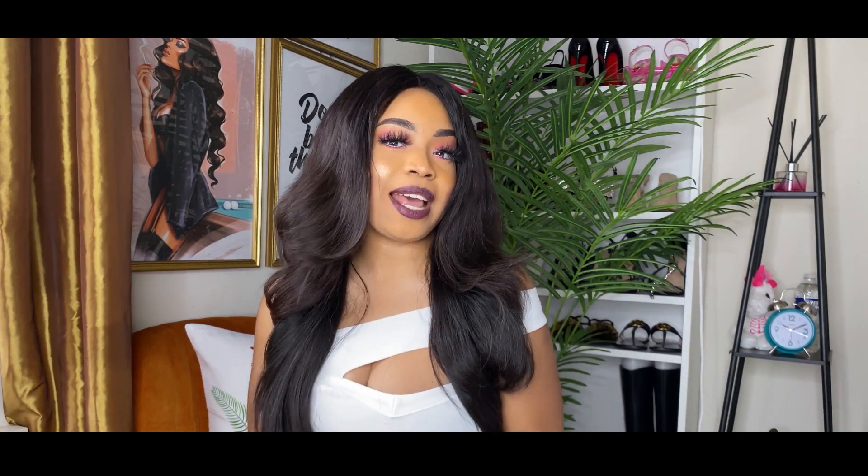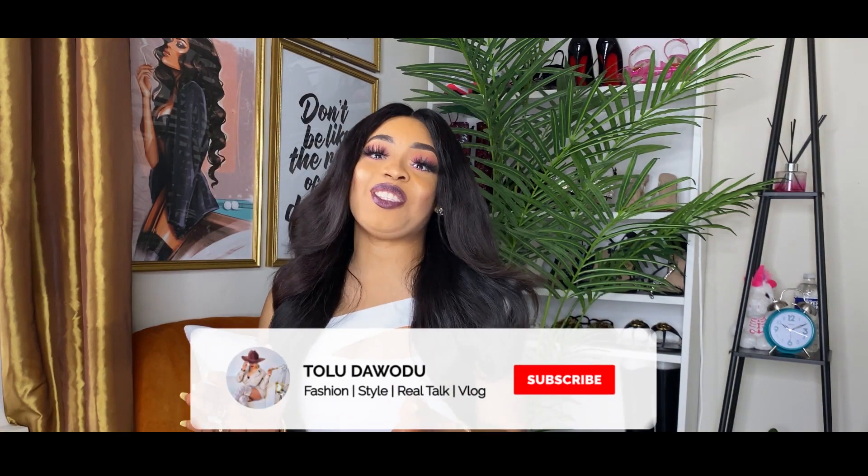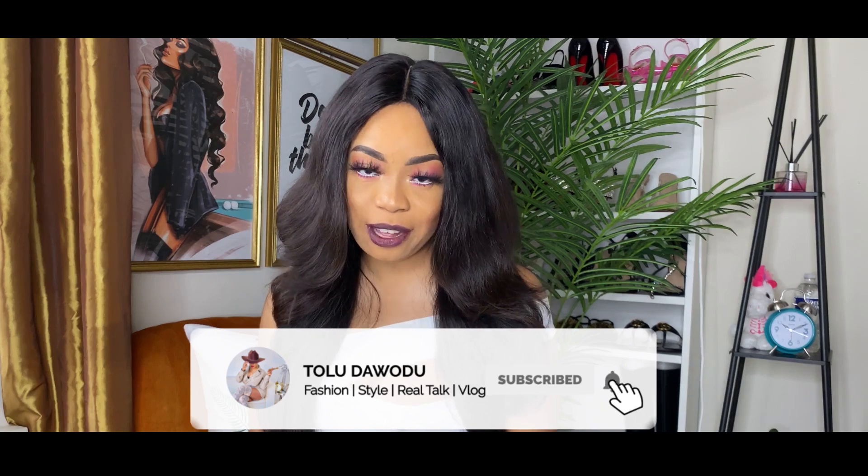Hi guys, my name is Tolu D and this is my first official video. My channel focuses on fashion and style, so if you love fashion, love style, and love gist and things like that, this is the channel for you.